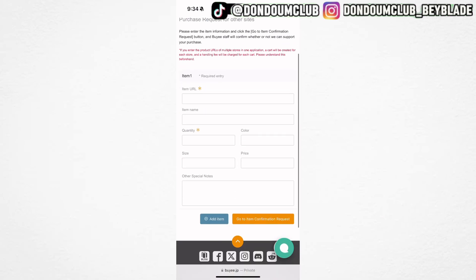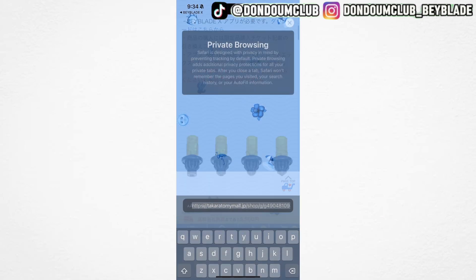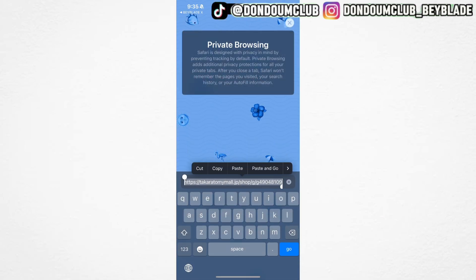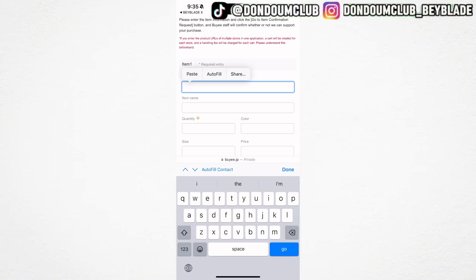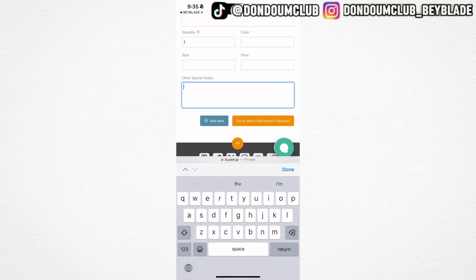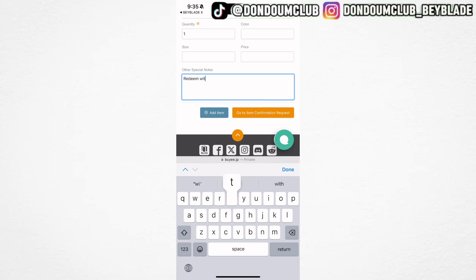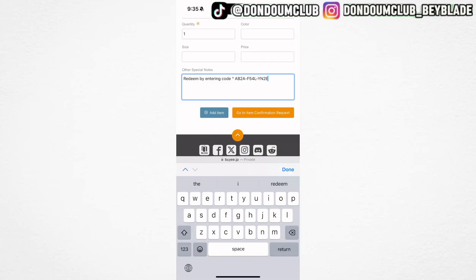Click on purchase request to other site on the middle right side. There you can see it asks for your item URL and quantity. Go back to your Beyblade X app and go back to the website, scroll down and copy the link for the exact purchase. If you want an Aero Pegasus, put the Aero Pegasus link in the item URL field. For quantity, pick one. On the special note section, make sure to copy and paste your code — be nice and respectful. Just copy the code from the Beyblade X app by clicking the green button and paste it in this section. Then choose go to item confirmation request.